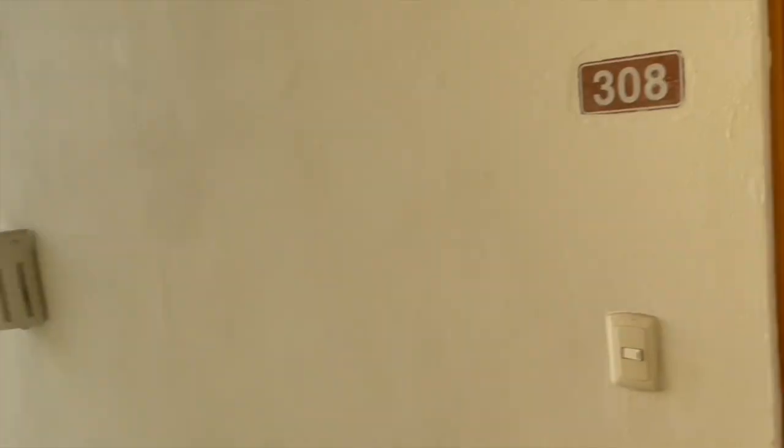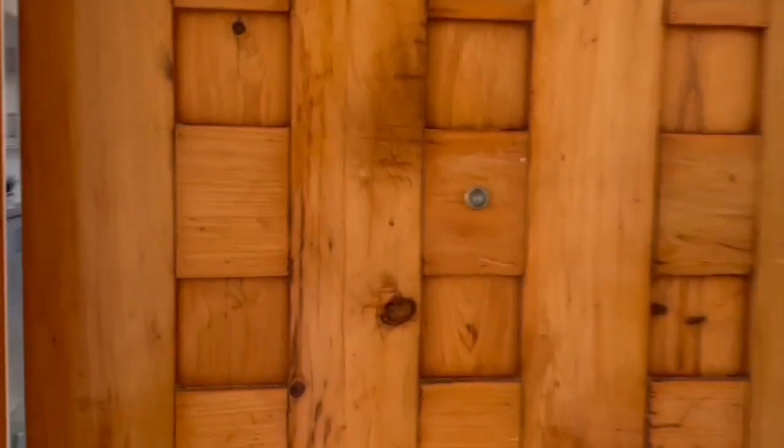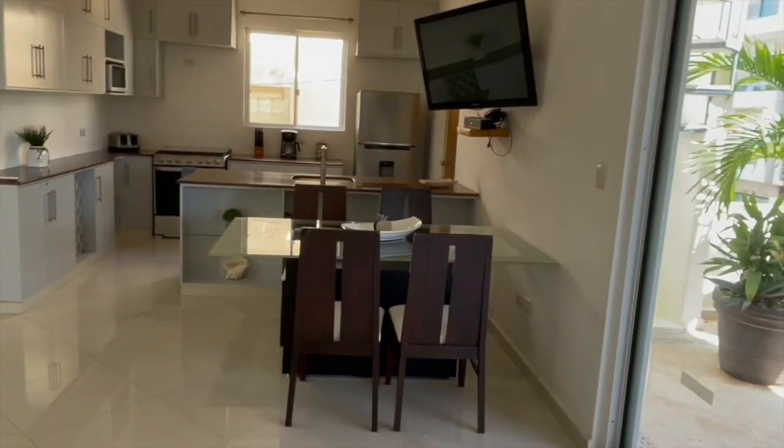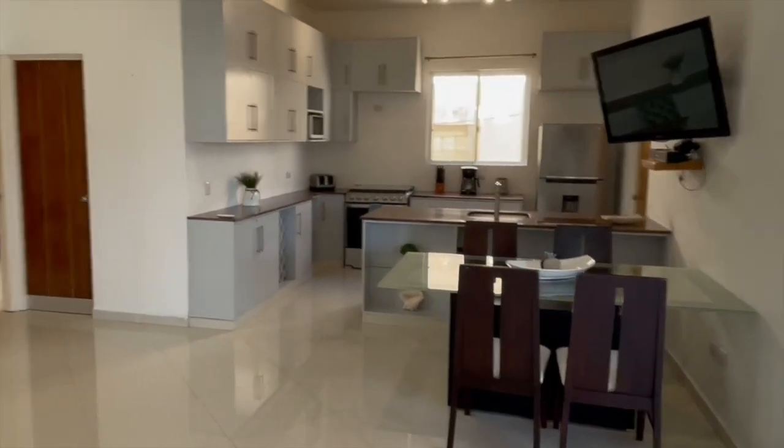Hey there, good afternoon. I'm Mike Lergoni with Mexico Real Estate Solutions and we're going to go inside because it sounds like a party outside. Check out this door — isn't that cool? The party is outside, I close that door, and we don't hear the party anymore.